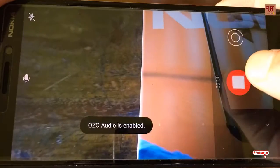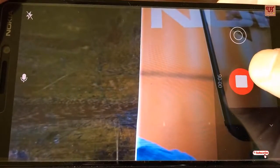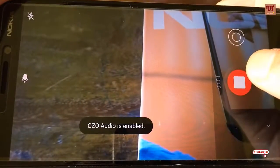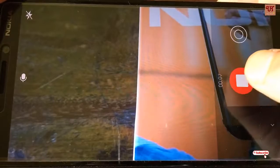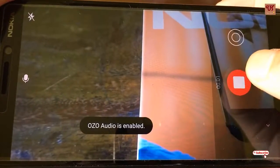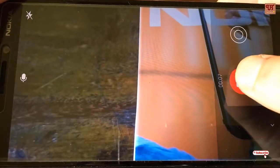The voice you are hearing here in this video is being recorded with Nokia 6.1's stock camera app with OZO Audio enabled. This feature is really very good for those who love video blogging and making videos for YouTube channels. I myself have used it a lot for making many videos for my YouTube channels.